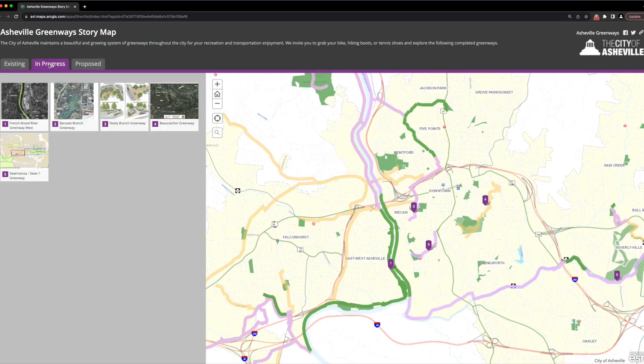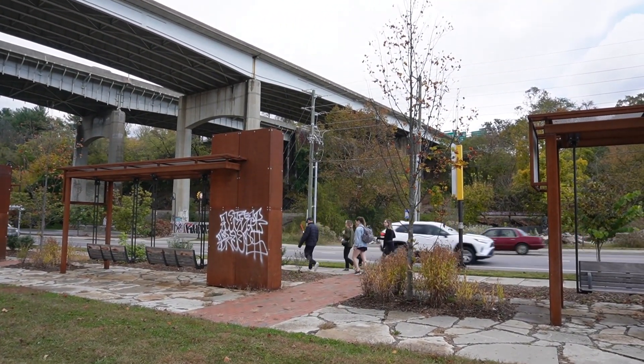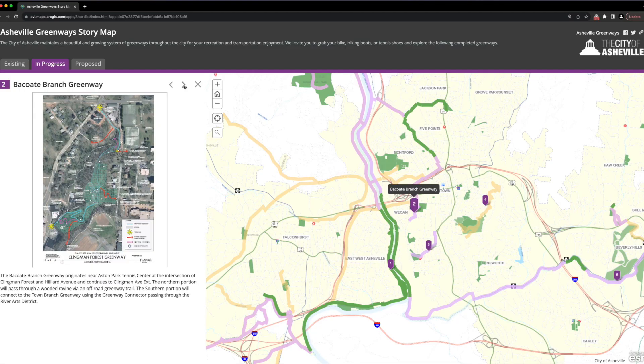Now it's time to look at what is yet to come — this is exciting. The city's website shows five greenway projects in progress and 14 proposed. Check out the links below. Number one, the French Broad River West, is now pretty much completed and loops back into the Wilma Dykeman Greenway from the dog park at Craven Street Bridge. Number two is the Bacote Branch Greenway, which starts near Aston Park Tennis Center, meaning North Asheville, Montford, and the River Arts District will all now be connected.